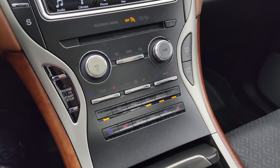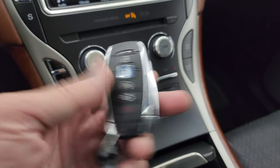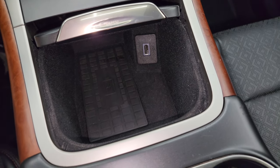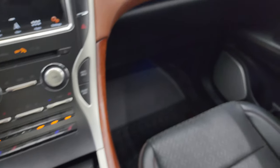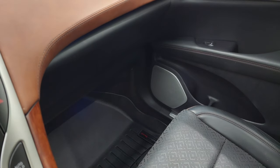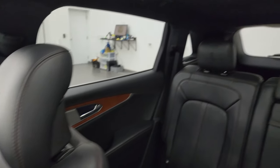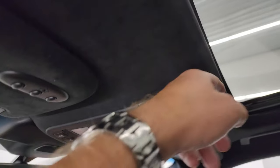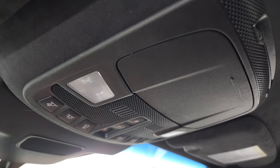Down here are your more tactile volume, tune, and climate controls, including heated and cooled seat buttons. Here's your keyless entry with remote start and rear power lift gate. There's a wireless cell phone charge pad and a USB port. You get the ambient lighting in the cup holders and on the floor. The passenger side floor mat and seat are in excellent condition. This vehicle has the second row fixed glass and a power sunroof in the front. Home link buttons, and the headliner is suede-wrapped. There are map lights, sunroof and sunshade controls, and an auto dimming mirror.